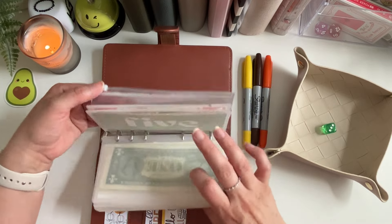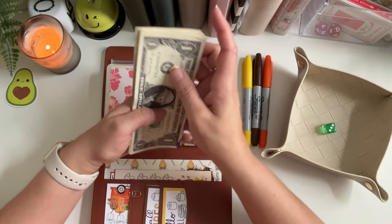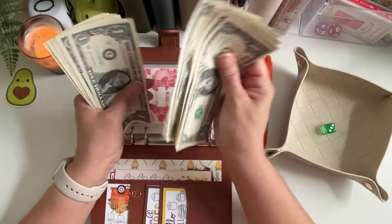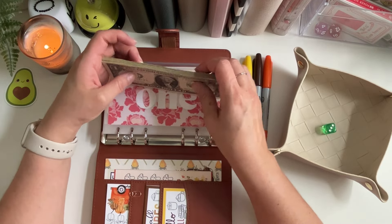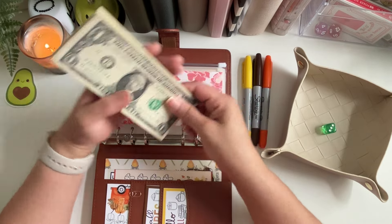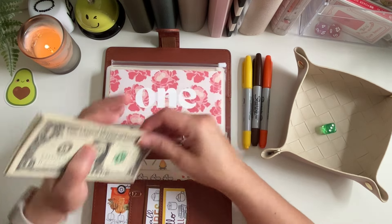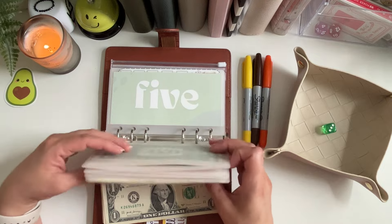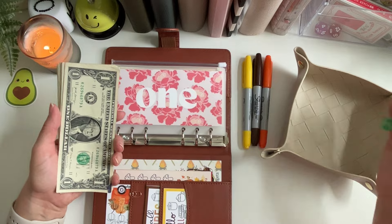I have $20 that I usually play with every week for tiny Tuesday and tiny Thursday. Let me go ahead and give this a quick count and then we'll get started. That was $20! So how's everyone doing — we're almost done with the week. I think what I'm gonna do is play two dollars at a time, roll the dice, and whatever it lands on we will stuff two dollars in that envelope.